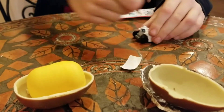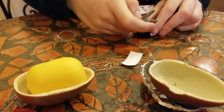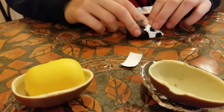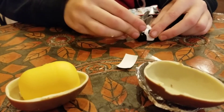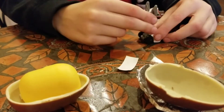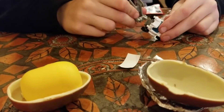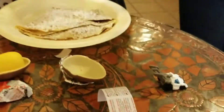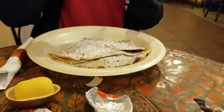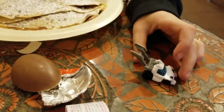I get so annoyed with these Kinder Eggs. Careful, please. It's cute. Alright, Mom. Do you want help? There's your Kinder Egg, kiddo. Thank you. Show it. And your crepe. Even better. Cool.